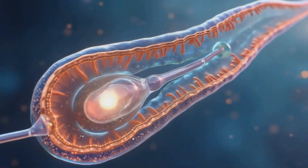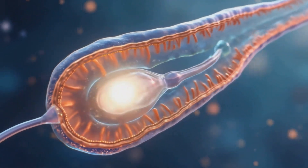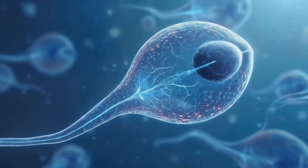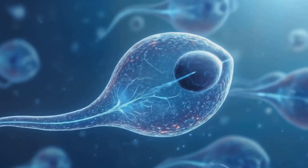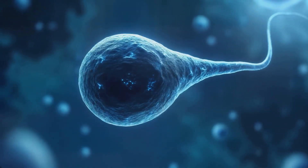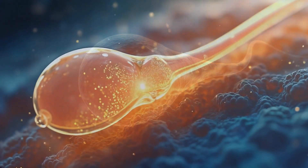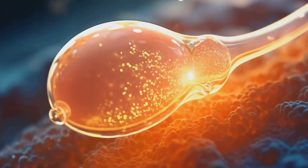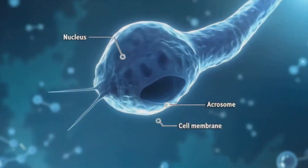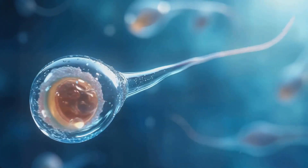Sperm cells have a distinctive structure comprised of three main parts: the head, the midpiece, and the tail. The head, measuring about 4-5 micrometers in length, contains the nucleus with highly condensed chromatin, carrying the genetic material. At the anterior portion of the head is the acrosome, a specialized organelle containing enzymes crucial for penetrating the egg's outer layers during fertilization.